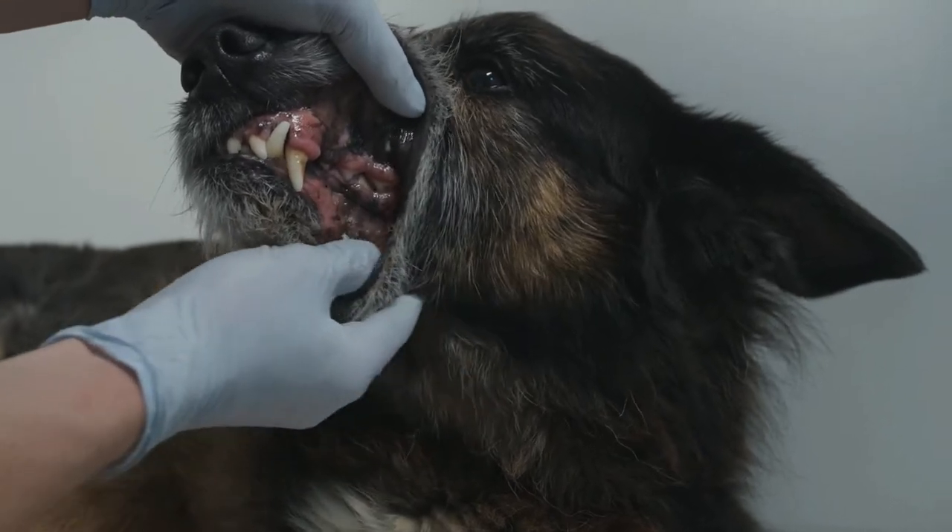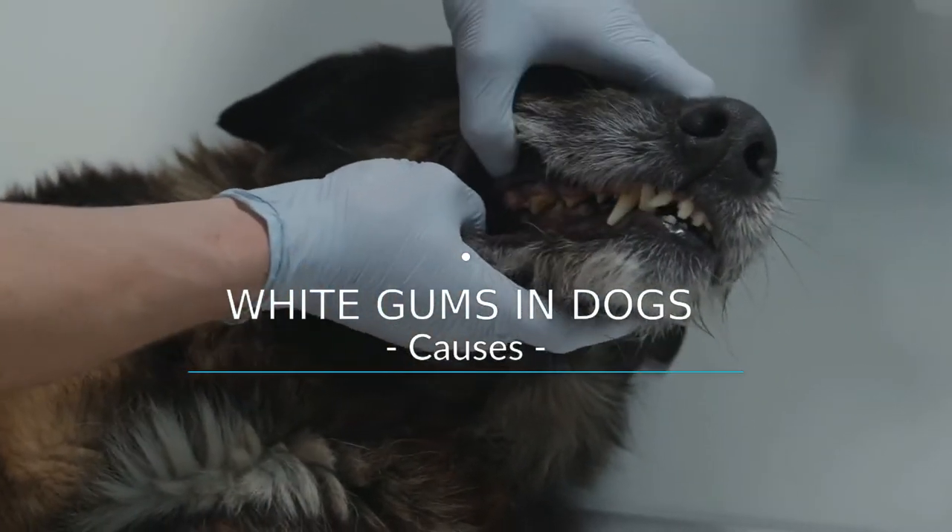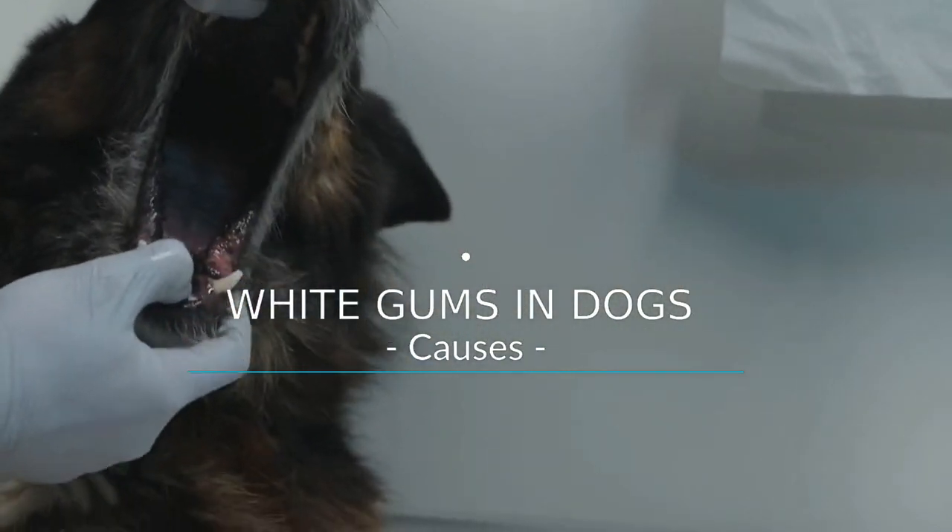It is a great satisfaction to greet you on this day. I always wish you peace and prosperity. In today's video we will discuss white gums in dogs and their causes.